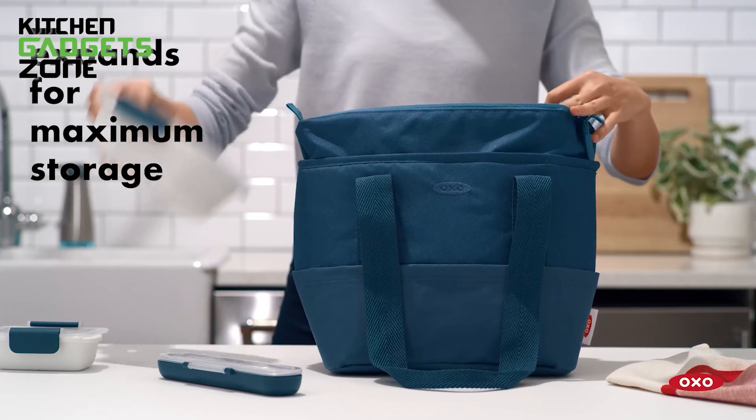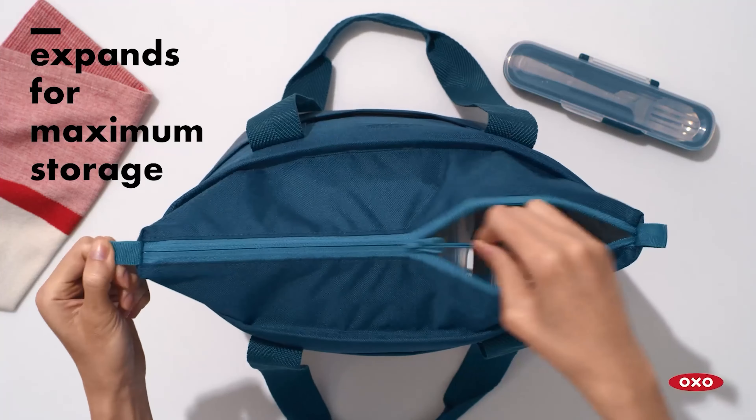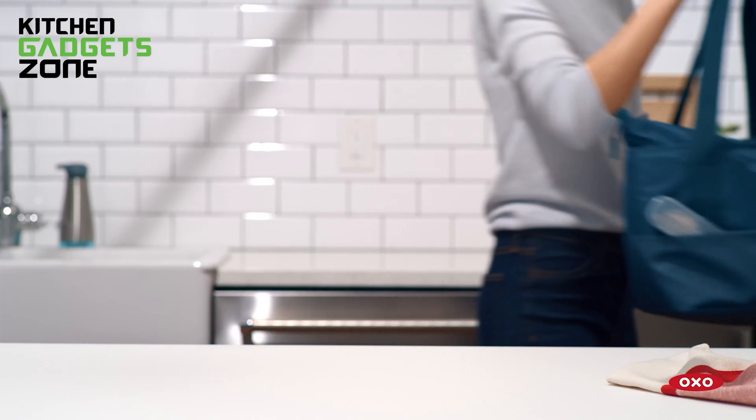Made from 100% recycled polyester, this tote is both eco-friendly and durable. It's easy to clean, making it a practical choice for daily use. Whether you're heading to work or a picnic, this lunch tote ensures your food stays fresh and organized.